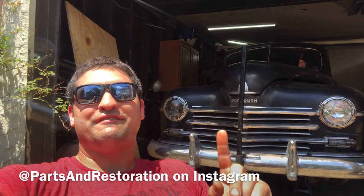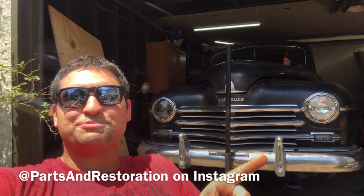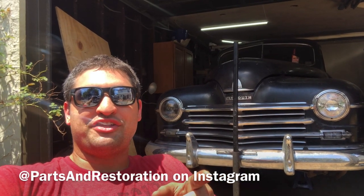Guys, like, comment and subscribe. Share with your friends — make sure you're not missing out. Follow me on Instagram at Parts and Restoration. Check out some cool videos of the Dodge Power Wagon. Looking forward to seeing you on the next video.